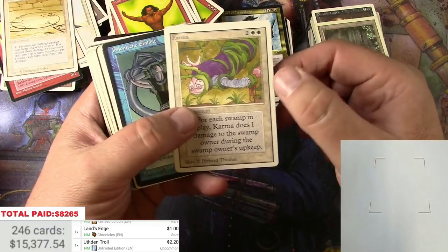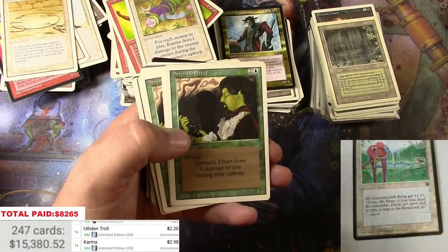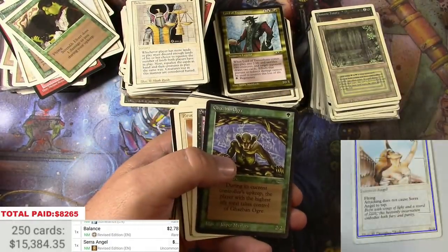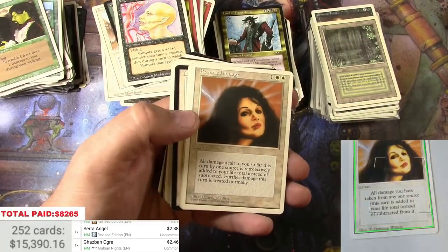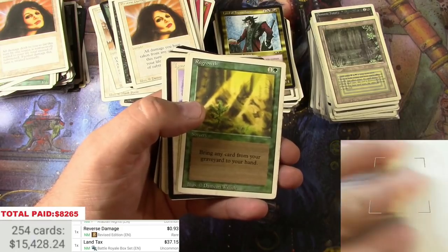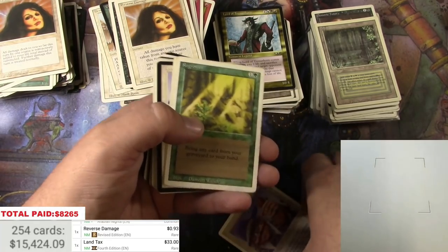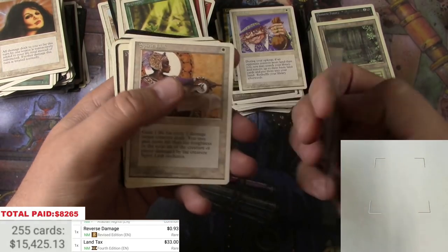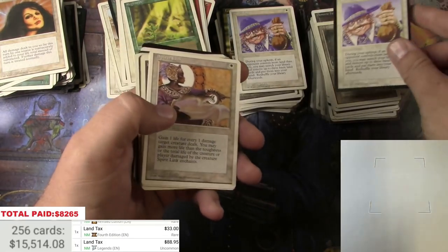Some call it luck, call it fate, call it karma. There's a Land Tax. Battle Royale? No, this is the Fourth Edition one — thirty-three. And there is the Legends version, which is probably about the same — actually quite a bit more, eighty-eight ninety-five. There we go.